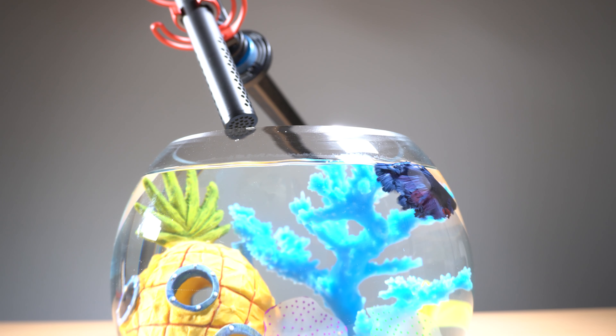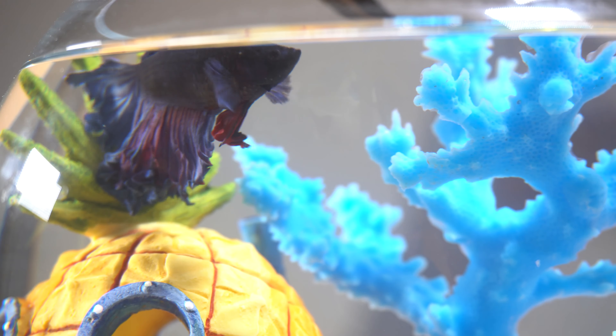Within the last month I picked up the Rode VideoMic NTG, and it has met all of my expectations and then some. As someone who just wants a few pieces of dependable grab-and-go great performing gear for my kit, I am blown away by the value and efficiency this mic has brought to my workflow.